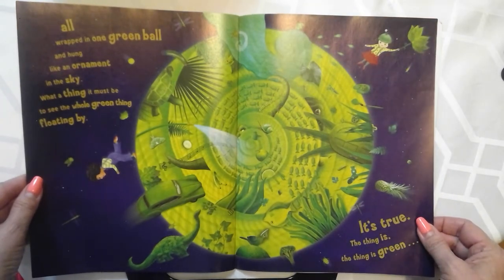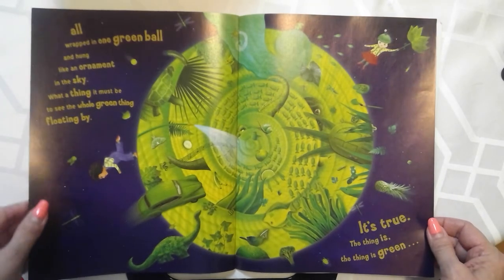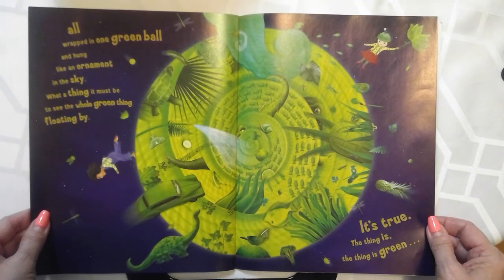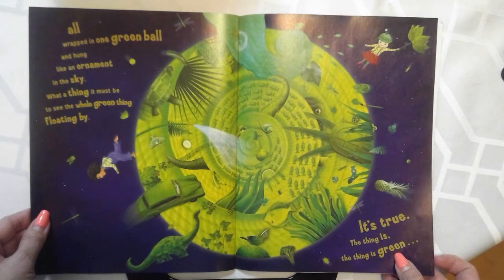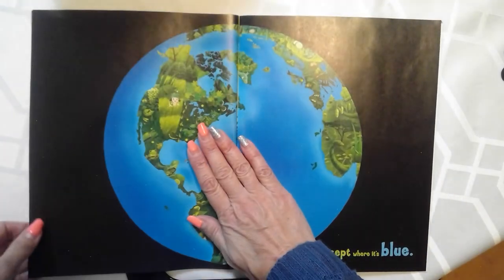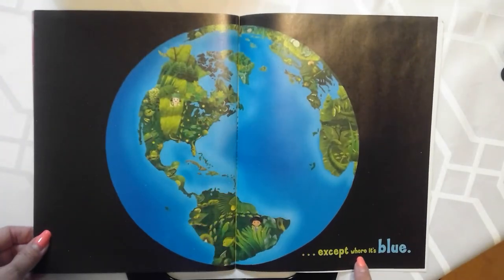All wrapped in one green ball and hung like an ornament in the sky. What a thing it must be to see the whole green thing floating by. It's true — the thing is green. Except where it's blue.